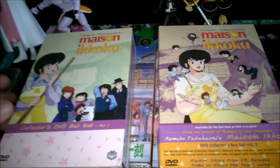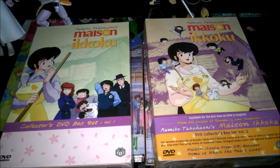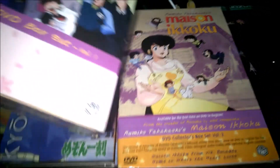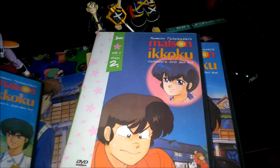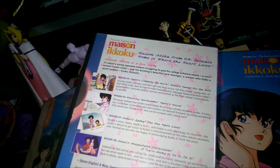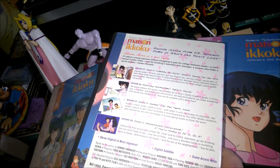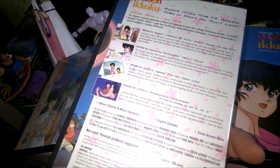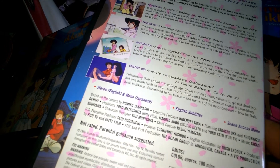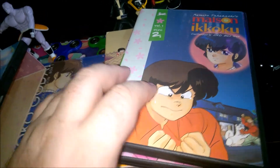Now here is the original Viz Video release from back in the day. They released it in box sets of three discs, about 12 episodes each. These are not cheap — I currently only have the first two box sets. The first three box sets will run you about 50 bucks each on eBay. This first set should have the English dub on it — stereo English, mono Japanese — because the dub carried through for the first couple discs on DVD.